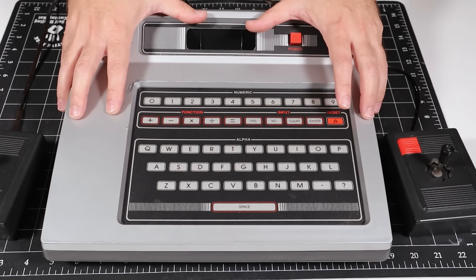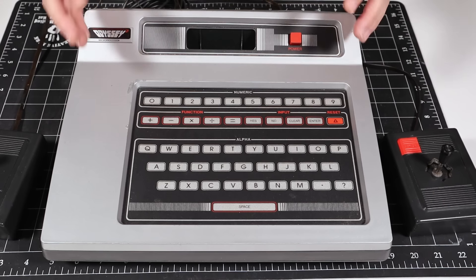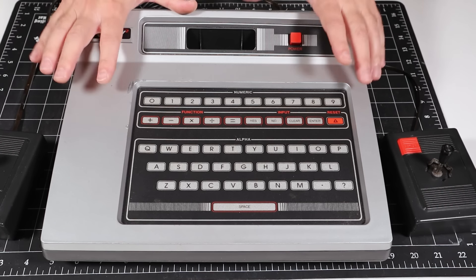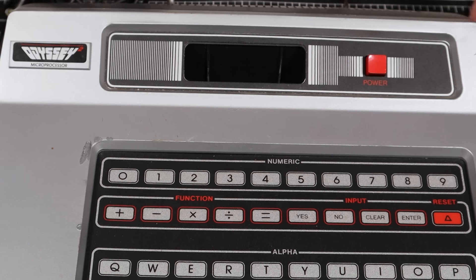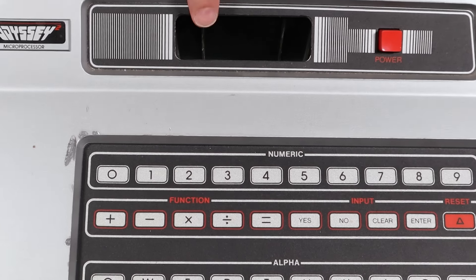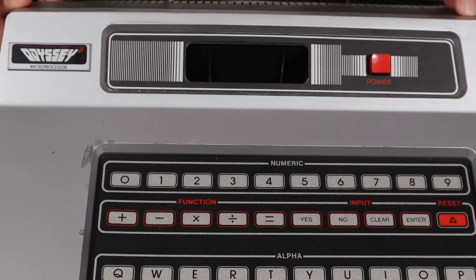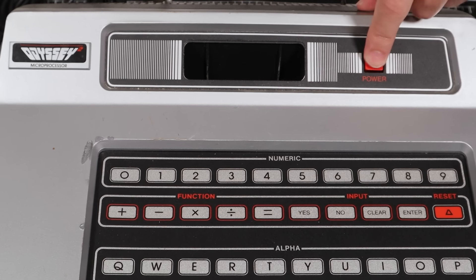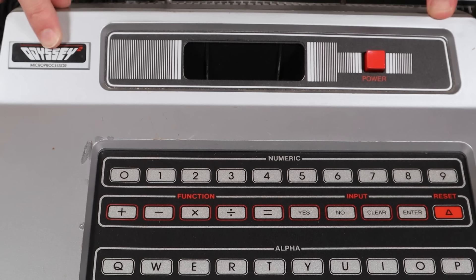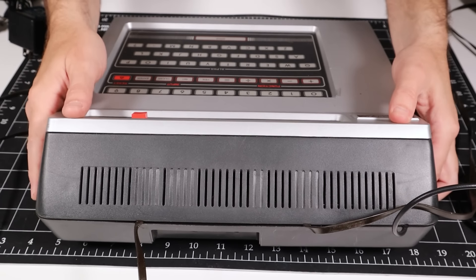Microsoft Basic was available via a home computer add-on that extended the system with a Z80 CPU and a cassette tape interface, but that was only available in Europe. Other notable features on the front of the machine include the cartridge slot, which has no dust protection. We also have a nice big red power toggle and the Odyssey 2 badge with the word 'microprocessor' written underneath it. On the back of the machine, there's not too much of interest.